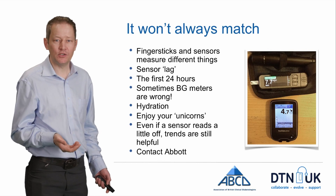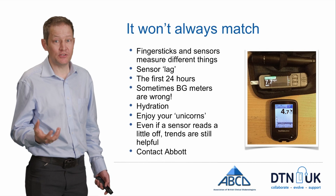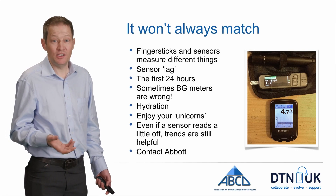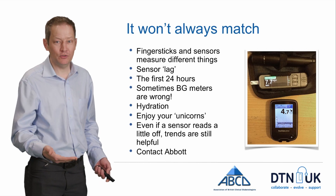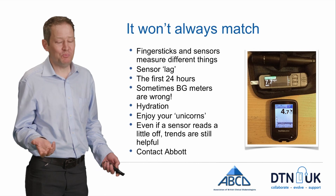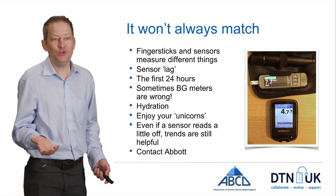It's not a question of thinking one is always right and the other always wrong, because sometimes your blood glucose meter will be way out — the packaging even says if it doesn't match the way you feel, you need to recheck. So it's a question of using the information and just being slightly mindful that it won't always be the same. There are things you can do to help a sensor read well — keeping hydrated is really good because it's measuring the fluid around the cells. If you happen to be doing a finger stick and you swipe at the same time and they match, some people call those unicorns because they're not that common. Enjoy them when they happen.